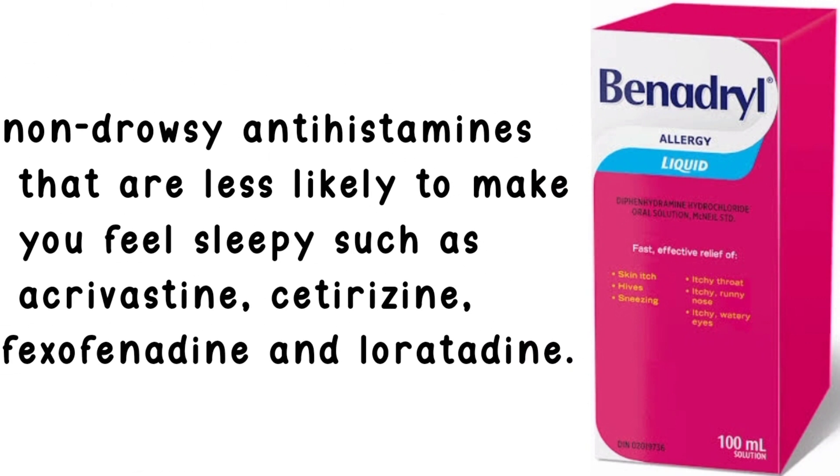Non-drowsy antihistamines that are less likely to make you feel sleepy, such as acrivastine, cetirizine, fexofenadine, and loratadine.